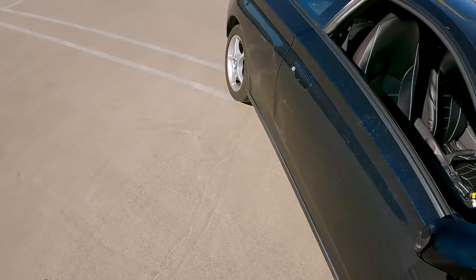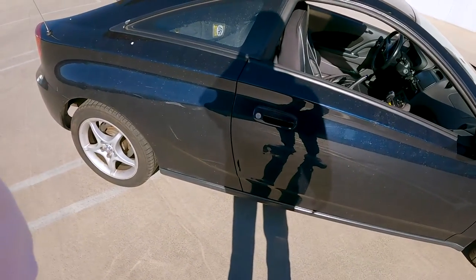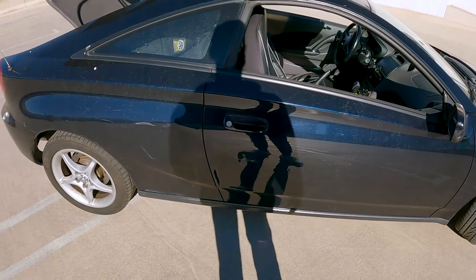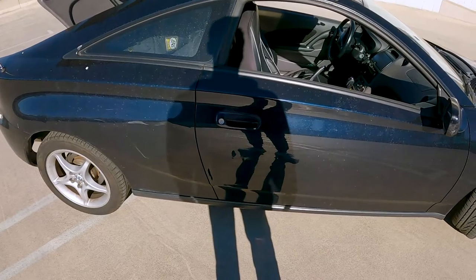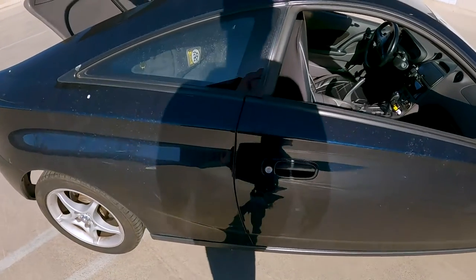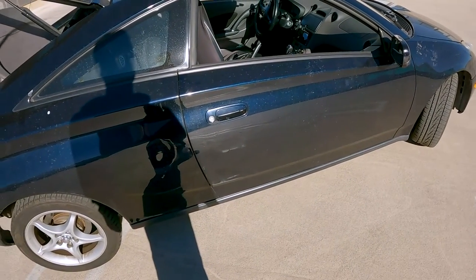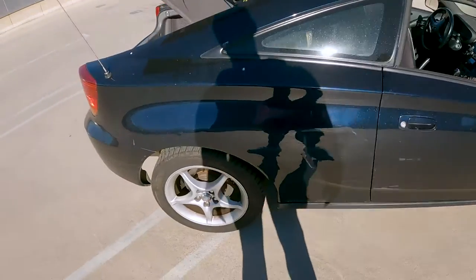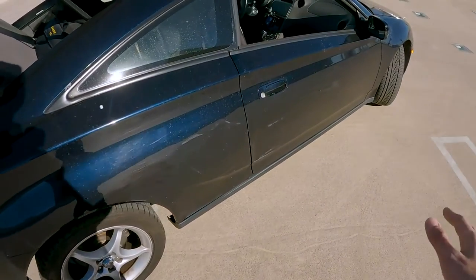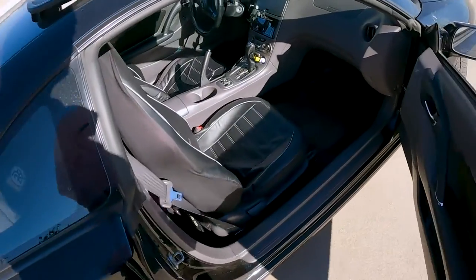I just wanted to show how a coupe can be convenient for filmmakers who need a ton of cargo space but want something cheap and affordable. This Toyota Celica GTS is a great deal and runs like a champ.